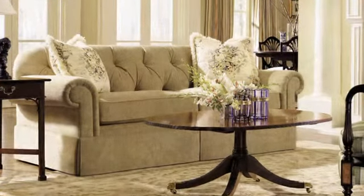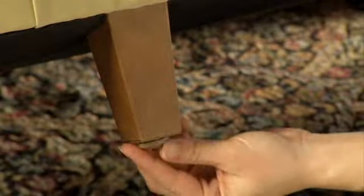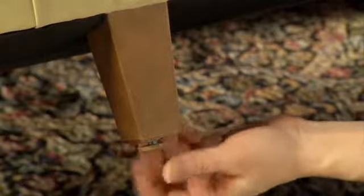We carefully position our skirts to hang an ideal one-half inch from the floor. Adjustable glides allow the skirt to be raised above a deep carpet pile and drape freely.